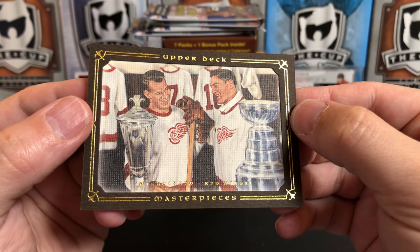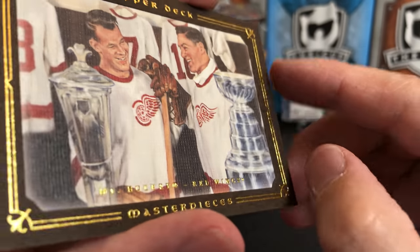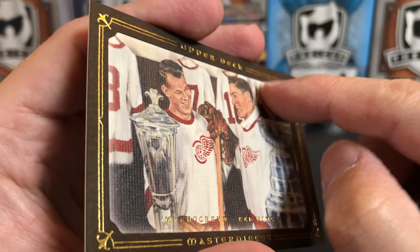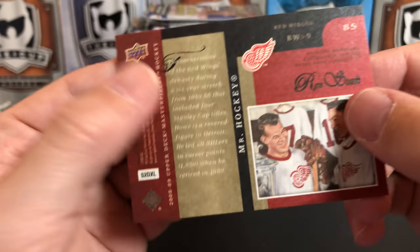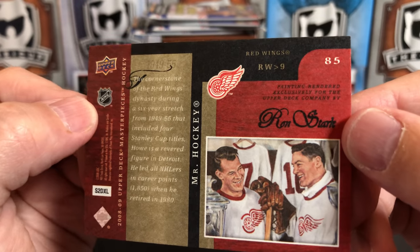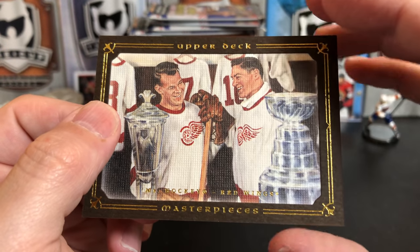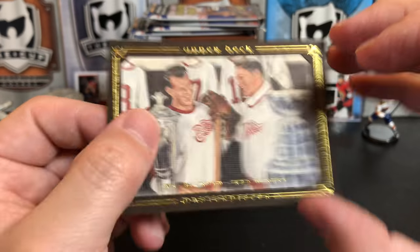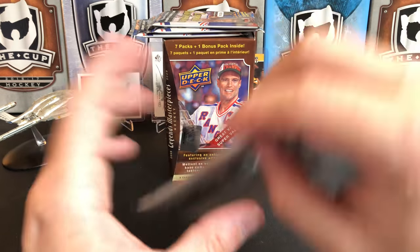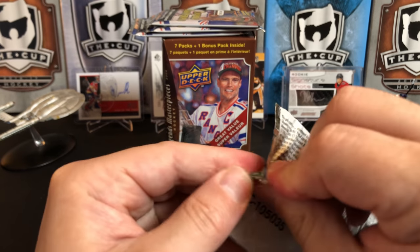This is a brown parallel — it's a frame that's kind of put around the card; you can really see an edge there. And there's Gordie Howe with the Stanley Cup. Who is he there with? It doesn't say — does anybody know? Red Wings fans out there watching the channel — who is that? I'm not really steeped in my Red Wings history, but that's a really cool parallel to pull.